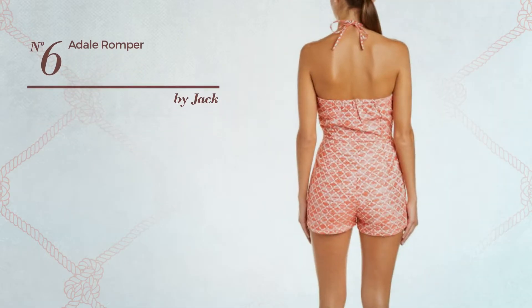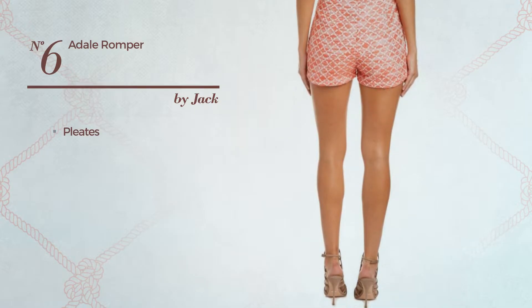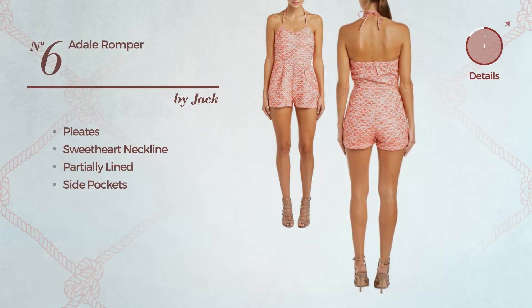Number 6. A short-length romper featuring a hot style with pleats. This romper includes a sweetheart neckline, partially lined construction, and side pockets. Available just in this color.